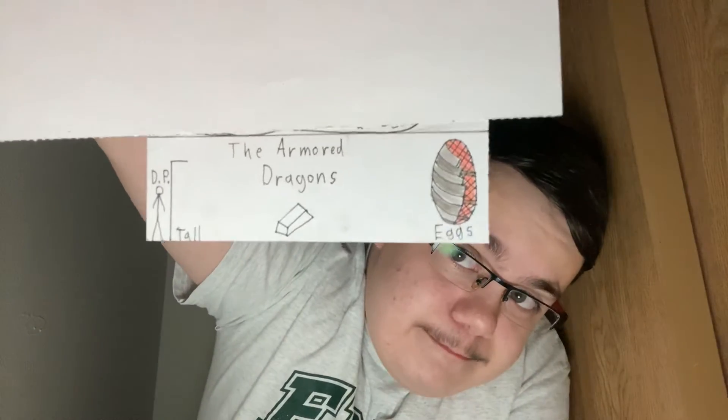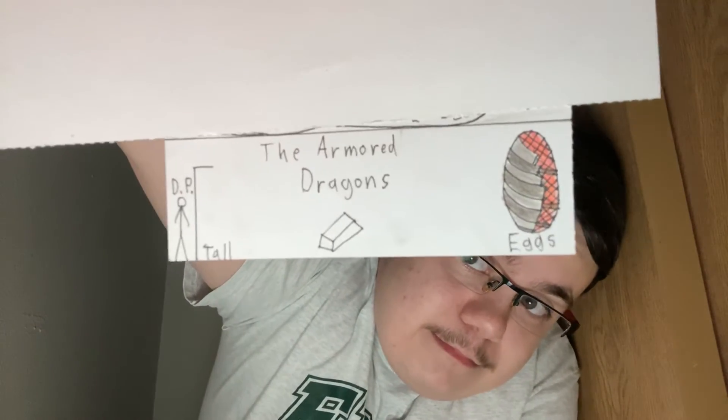These videos go by really fast, but hey, I like doing them. Next up is the armored dragon. And I hope you check out my DeviantArt — dragon master Mario.